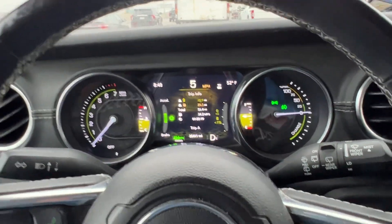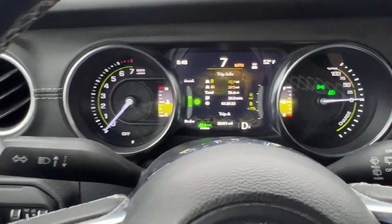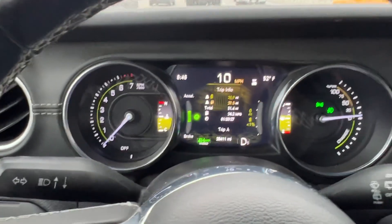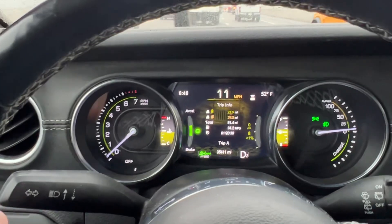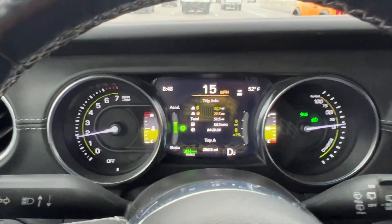I just wanted to share all that. I'm kind of rambling on here, but I'm trying to explain why the Wrangler 4xe always has full power. I hope this answers some questions and makes sense. Thanks for watching. Take care.